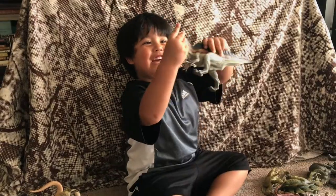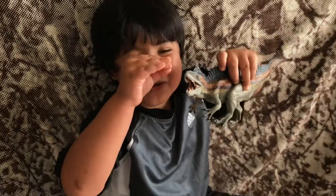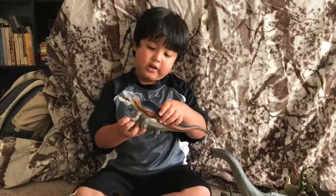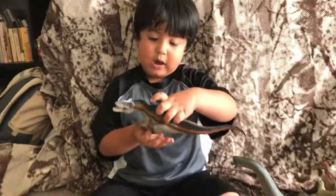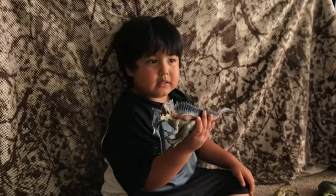At the Tyrannosaurus — look at his teeth. Oh my goodness. He can swallow like a little teeny one in one gulp. Oh my gosh. He's orange, yellow, black, orange, and black, and white. He's a really colorful guy.